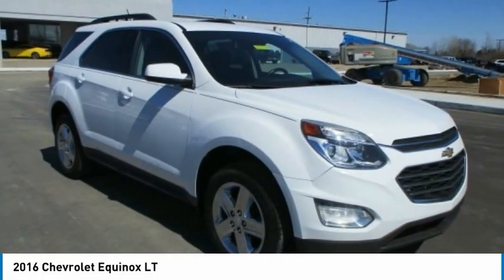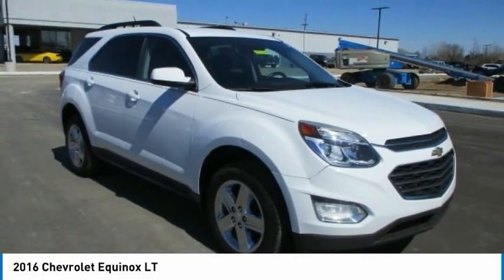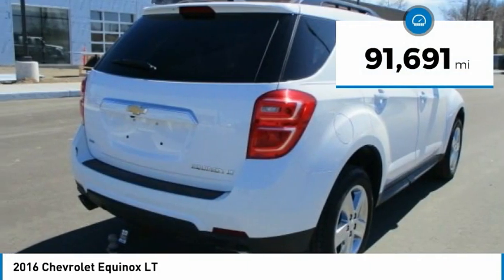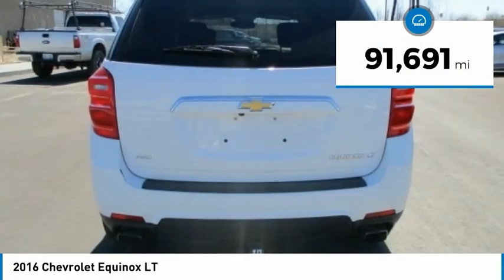2016 Equinox. Fuel efficiency, safety, and value equals the Chevy Equinox. This vehicle has less than 95,000 miles.